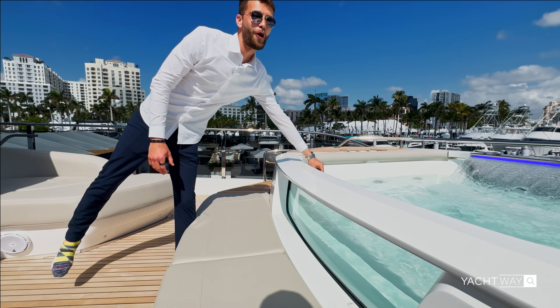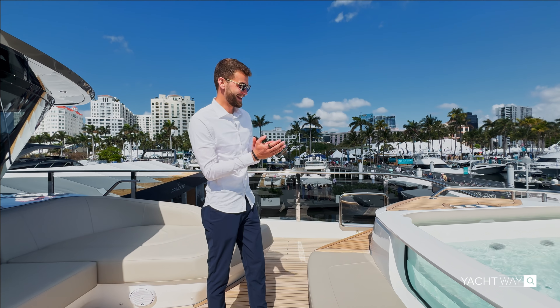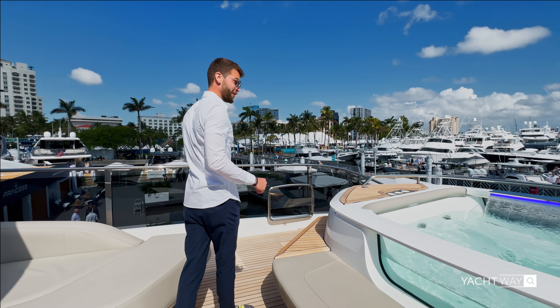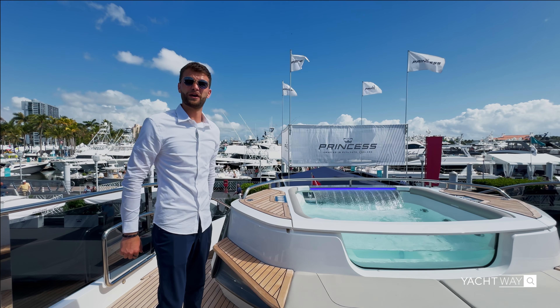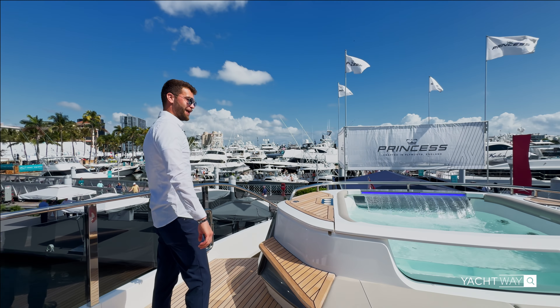I think you guys can see it now — the surprise up here on the bow. As far forward as you can go on this flybridge level, you have a hot tub, ladies and gentlemen. Look at this thing — a nice glass-walled hot tub. Is it warm? Oh yeah. It needs to be jumped in when we're done with this, although it's a little warm today. Maybe the other days when it was cold and rainy, but today no need.